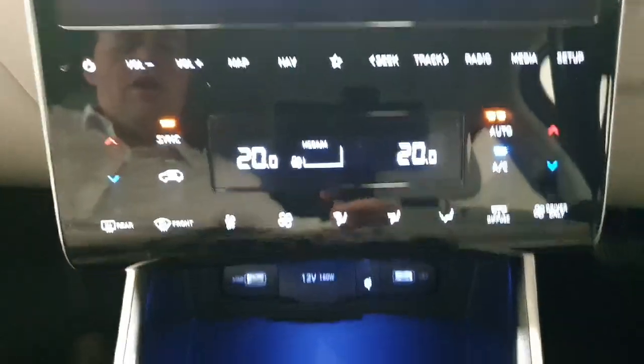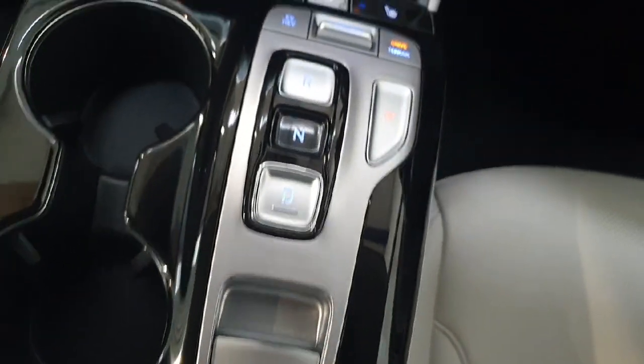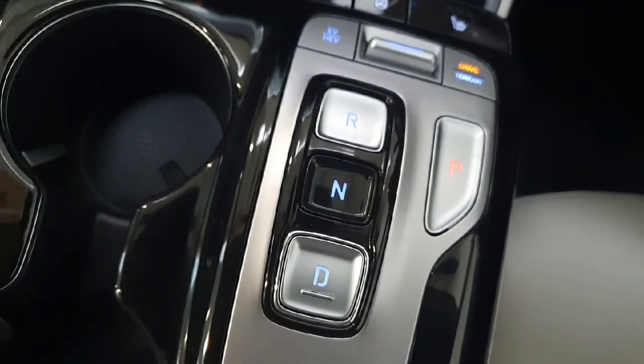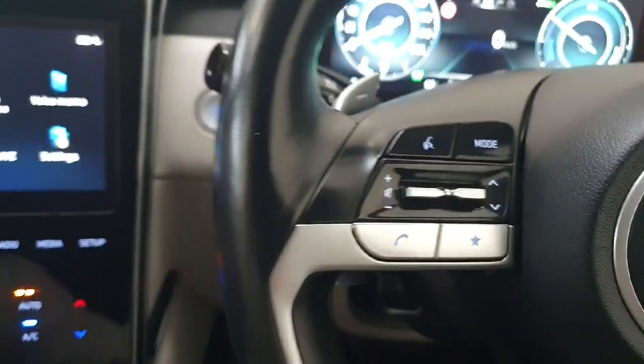You do have dual-zone climate control, heated front seats, and a heated steering wheel. Being a plug-in hybrid model, you can choose to drive in full electric mode or hybrid mode. You have your drive mode selection there and it is automatic.